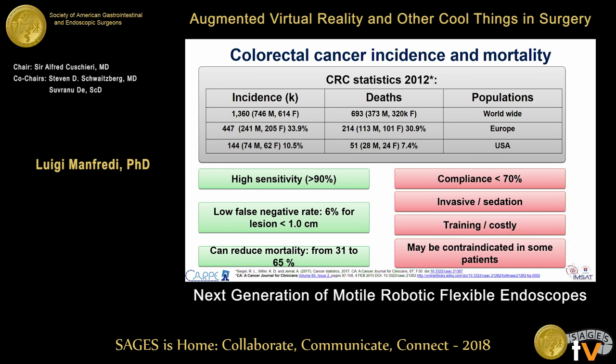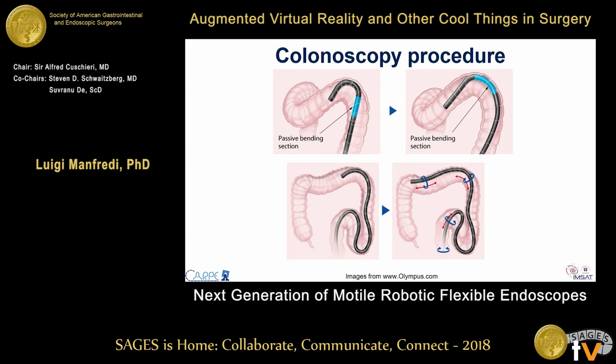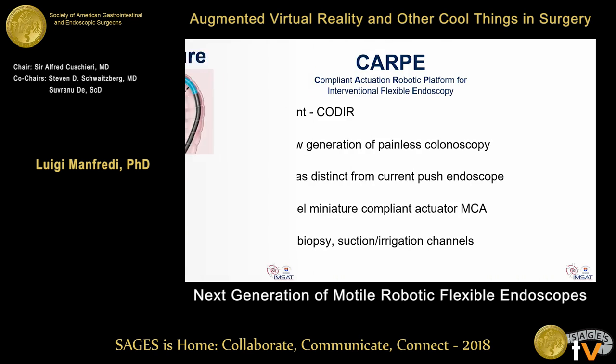Colonoscopy may also be contraindicated in some patients. A colonoscopy is performed using a colonoscope, which is a long flexible tube with an overall length of about 1.6 meters. In order to move the colonoscope forward, we need to rely on the force interaction between the colonoscope and the colonic wall, which causes pain and discomfort.